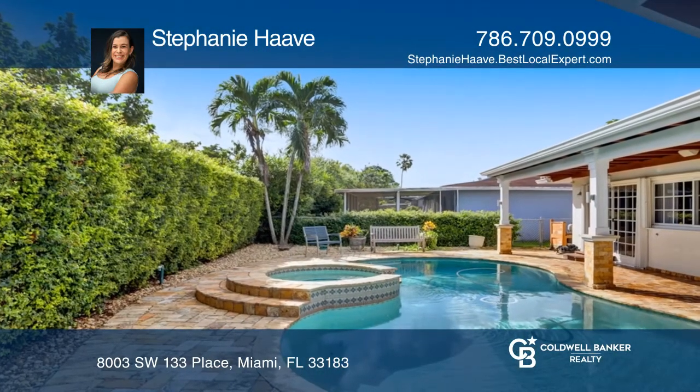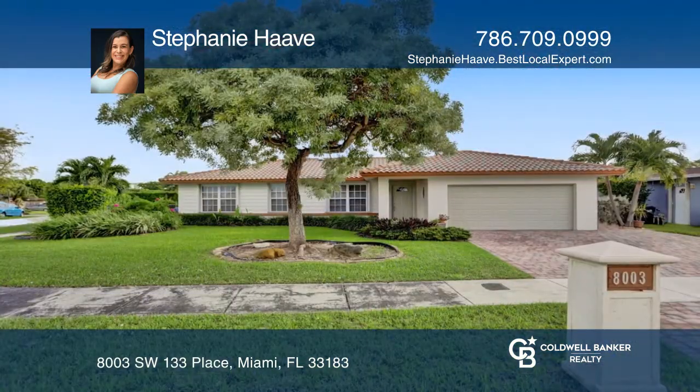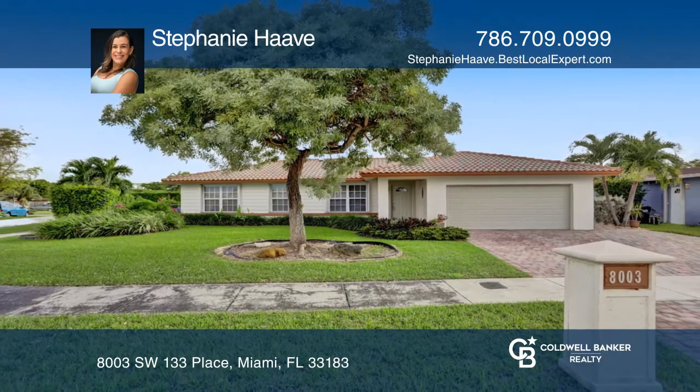Enjoy the paved deck and covered overhang that add to the beauty of this yard. Stephanie Jave is ready to help you buy the house you deserve. Call today!